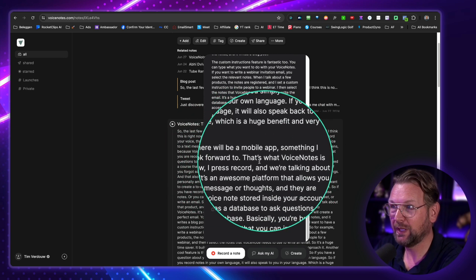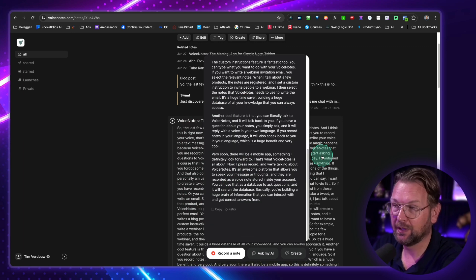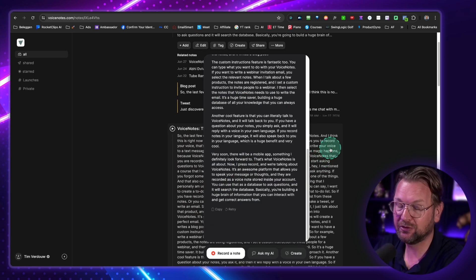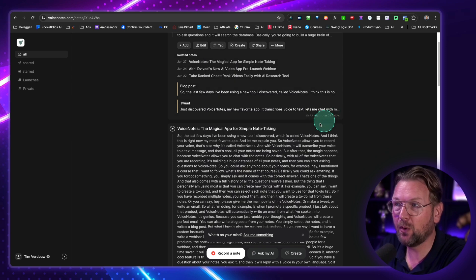And here it mentions there will be a phone watch app very soon — something I definitely look forward to. There is already a mobile app. But you can see here it writes a full story for you.